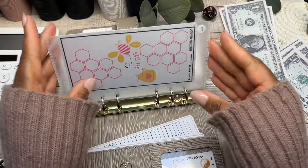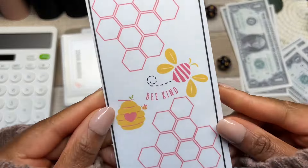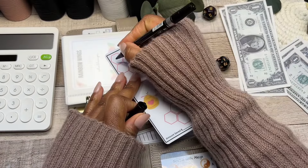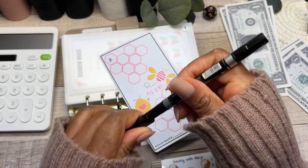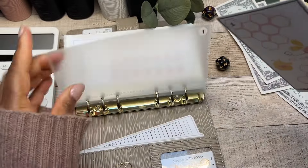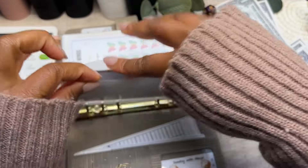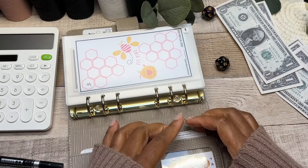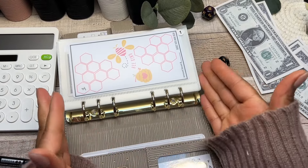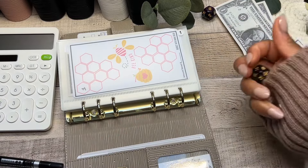Moving on to savings challenge number one — the self-care savings challenge from Budget with Mama Bear. We're writing a one into one of the honeycombs and depositing a dollar into this savings challenge. Such a beautiful challenge — it was also a freebie from Mama Bear, though I'm not sure if it's still free at the time of recording.